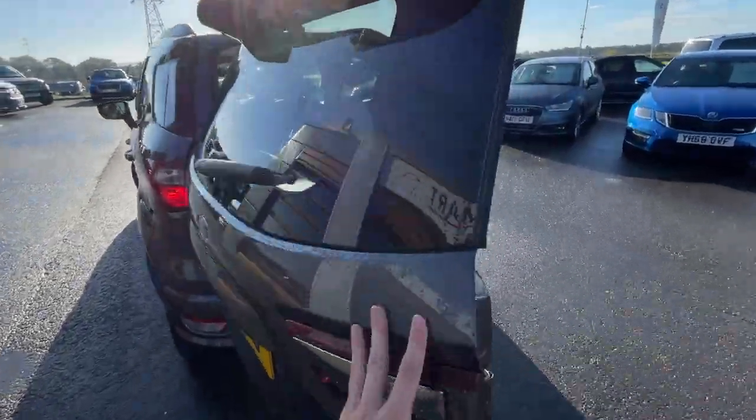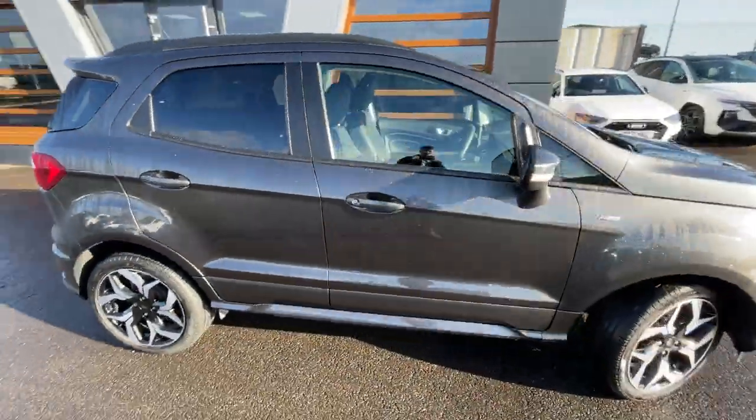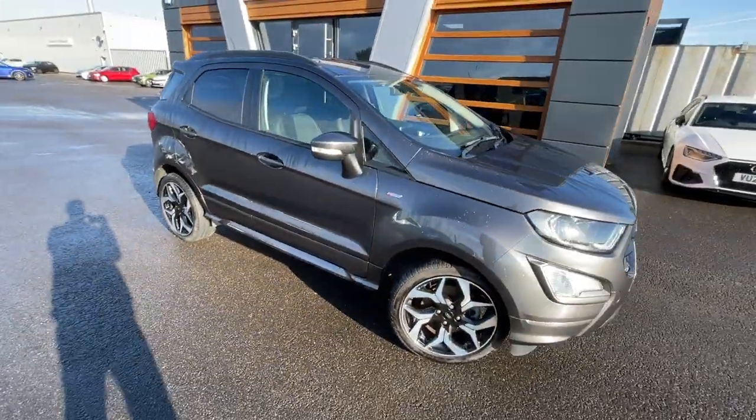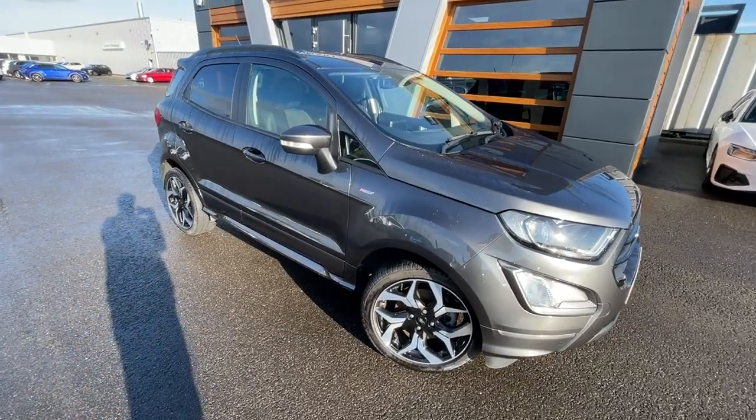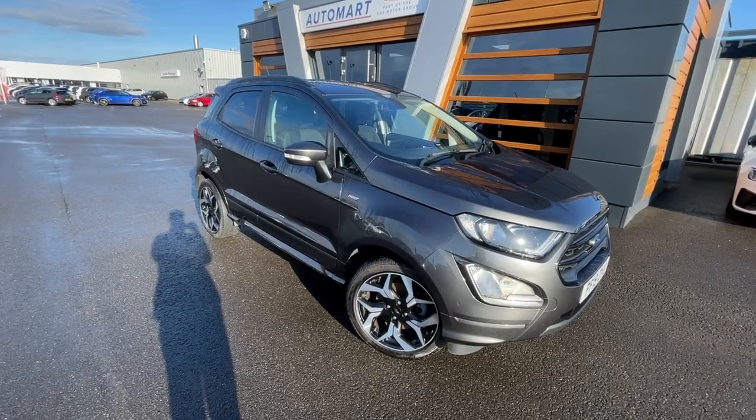There you go — there's a final look at the vehicle. If you need any further information, pictures, details about part exchange, or financing, give us a call or send us a message. Cheers guys!